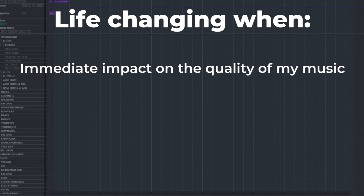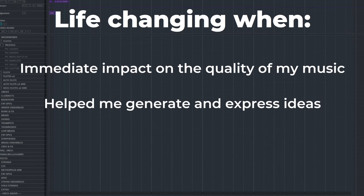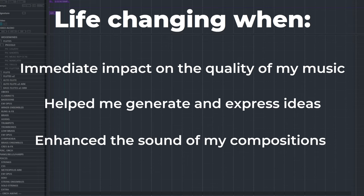In today's video, I want to discuss the five sample libraries that have changed my life. By changing my life, I mean that they have impacted my composition process in such a way that they've had an immediate impact on the quality of the music that I could write, helped me to better generate and express my ideas, and enhanced the overall sound of my compositions from one day to the next.